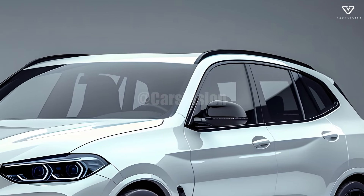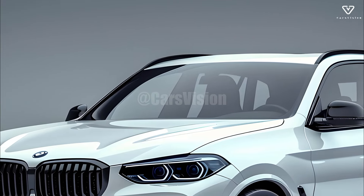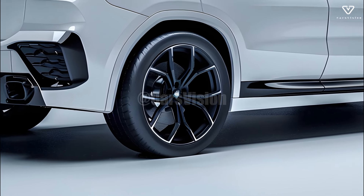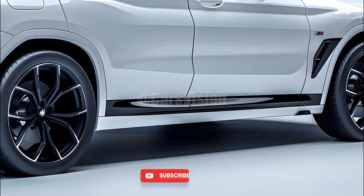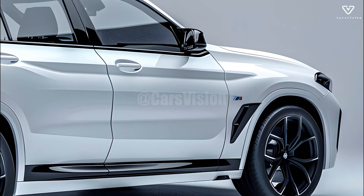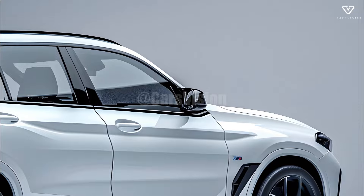An off-road package for the 2025 BMW X5 is available for those who want greater capability on off-road activities. This package includes improved underbody protection, adjustable suspension settings, and driving modes tailored to different terrains, expanding the X5's capability over a variety of surfaces, although its primary function remains that of a luxury SUV.